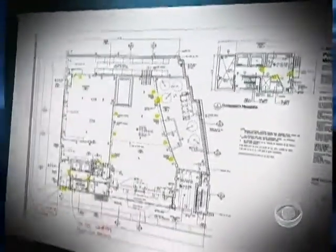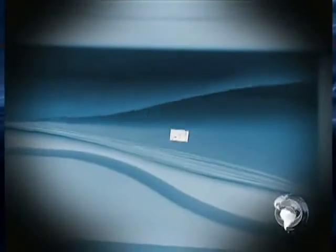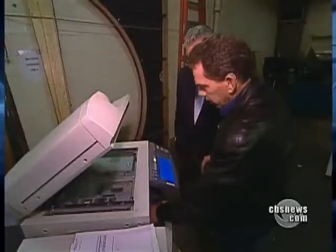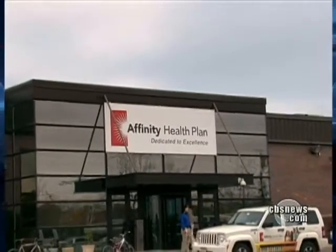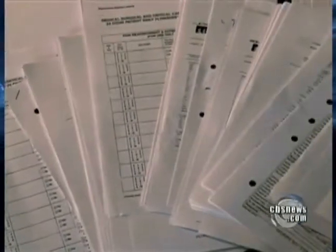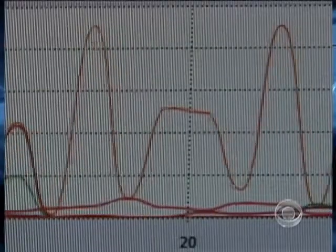The third machine from a New York construction company spit out design plans for a building near Ground Zero in Manhattan — 95 pages of pay stubs with names, addresses, and social security numbers, and $40,000 in copied checks. But it wasn't until we hit print on the fourth machine from a New York insurance company that we obtained the most disturbing documents: 300 pages of individual medical records, everything from drug prescriptions to blood test results to a cancer diagnosis — a potentially serious breach of federal privacy law.